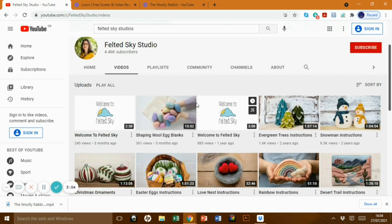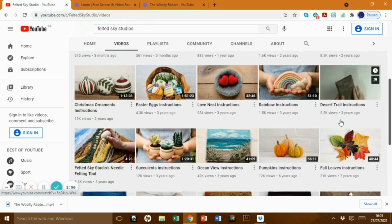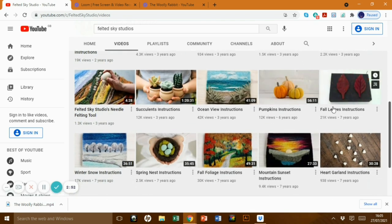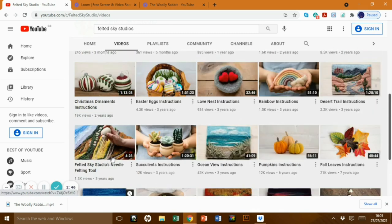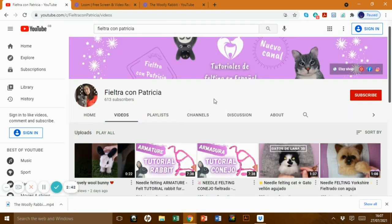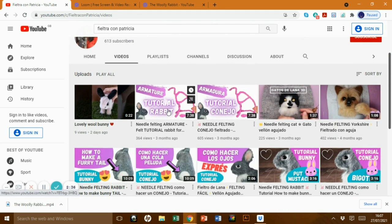Felted Sky — these are tutorials and I liked her because she was very different. Look at the Christmas trees, the snowmen, the baubles, a little rainbow, hearts, cactuses — they're adorable. These are proper tutorials and also some 2D flat pictures. Really lovely tuition and really easy to watch.